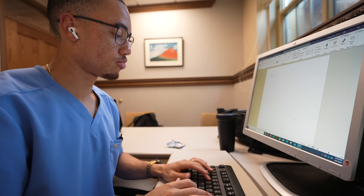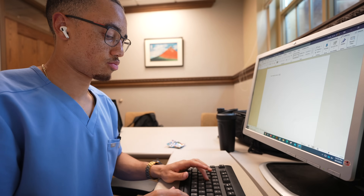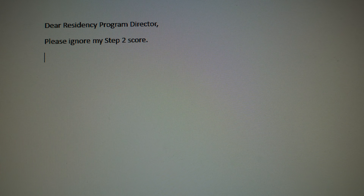The USMLE Step 2 exam is undoubtedly the most important exam in medical school. This 9-hour exam covers everything you've learned in your clerkships and over 300 multiple-choice questions. Your performance on this exam is the only standardized part of your application that residencies can use to assess your candidacy. Ultimately, your application is much more than just your Step 2 score, but you want to use it to open doors and not close them.